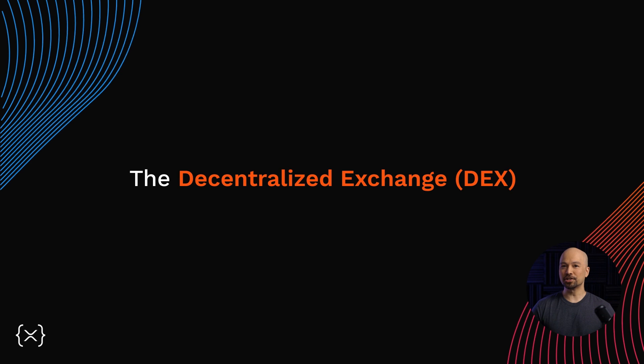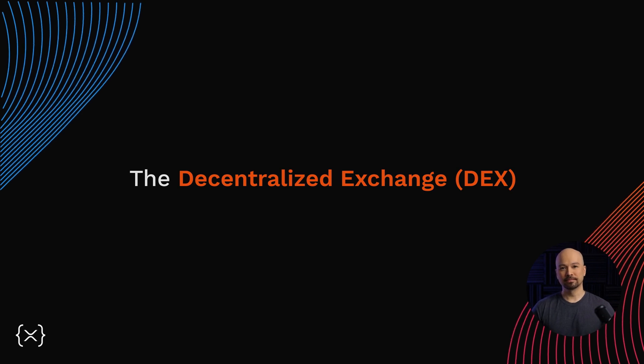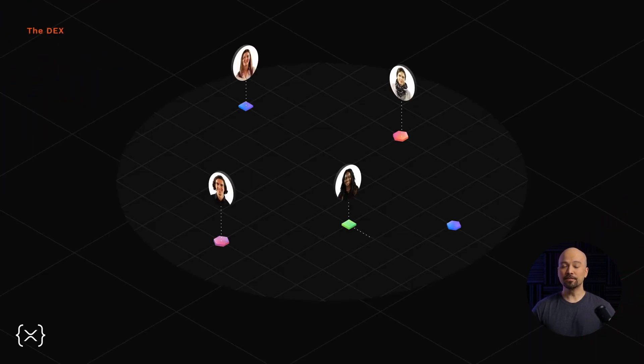Hello, welcome again to our series on the XRP Ledger. In this episode, we'll cover the decentralized exchange and some of its features. The XRP Ledger was the first blockchain to feature a decentralized exchange, or DEX.